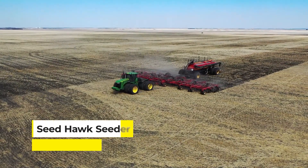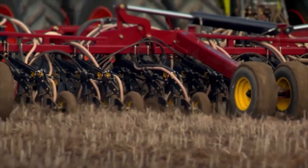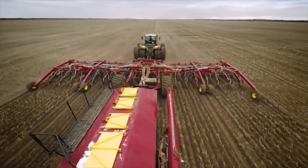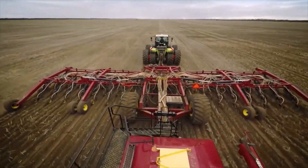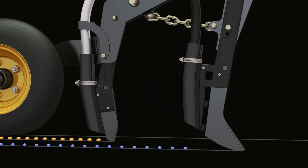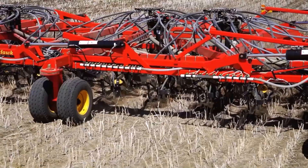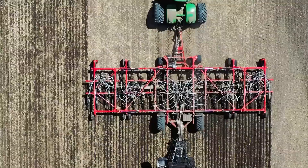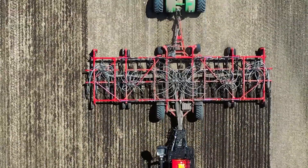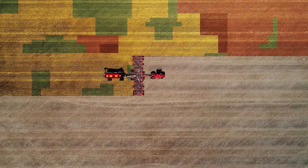Meet the Seedhawk Cedar, a true titan of precision in the agricultural world. This machine is revolutionizing the planting process. With a wingspan that outstretches many aircraft, the Cedar's precise delivery system plants seeds at the perfect depth and interval, ensuring that every inch of soil is utilized efficiently. Operating with such finesse, the once backbreaking work of seeding becomes a lesson in agricultural elegance.